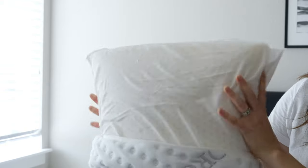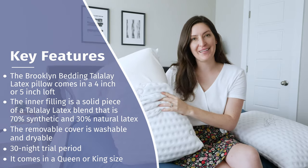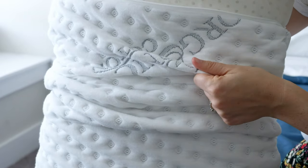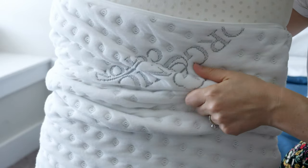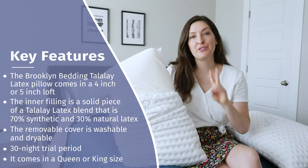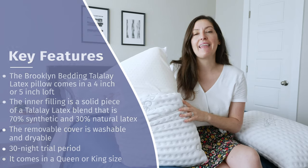It's also known for having some really nice pressure-relieving features. The cover, as you can see, is removable, washable, and dryable. It's a mix of 50% organic cotton and 50% polyester. You get 30 nights to try this pillow out. It comes in two different sizes — queen and king. At full price, the queen is $89 and the king is $99.